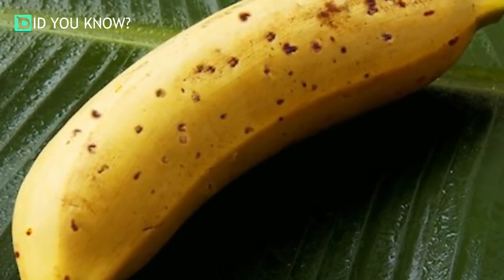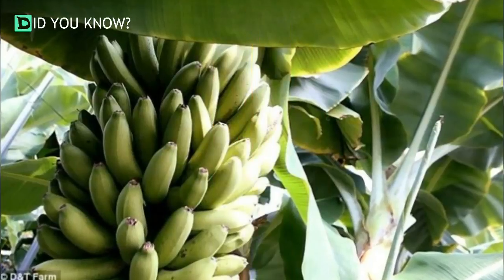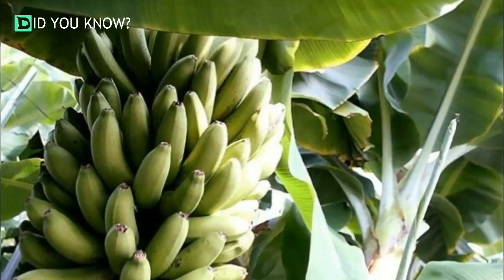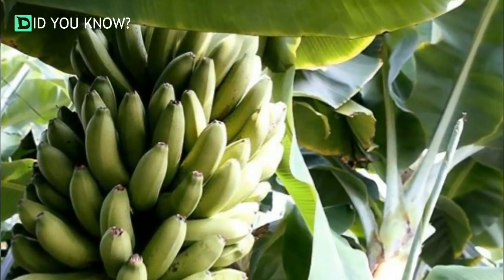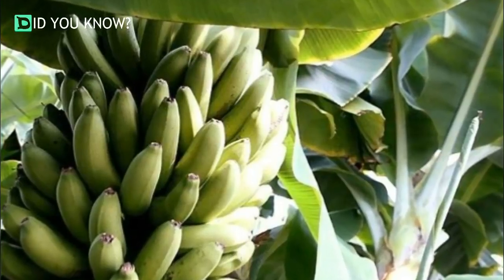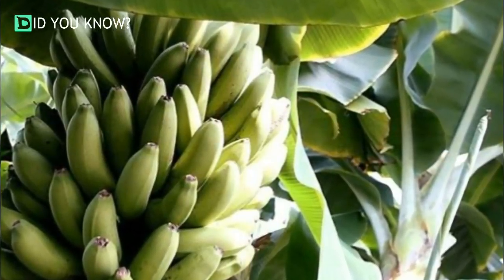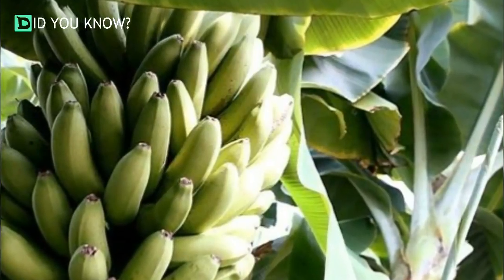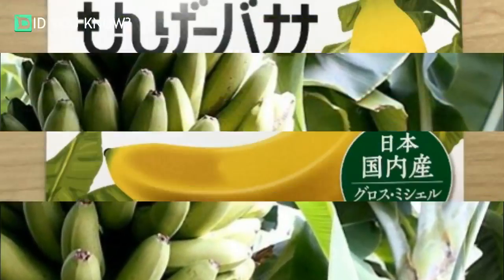planting them again as they began to thaw. This apparently activated an ancient part of their DNA, which not only allows the plant to thrive in Japan's cool climate, but also accelerates its development. While tropical varieties of banana require two years to grow large enough for consumption, the Manju banana needs just four months.